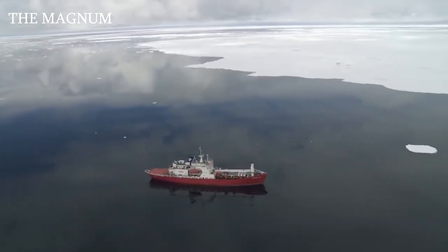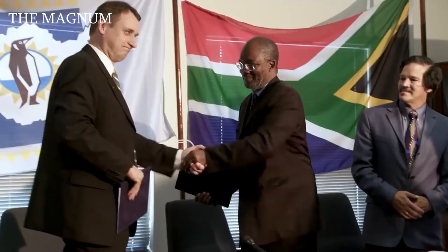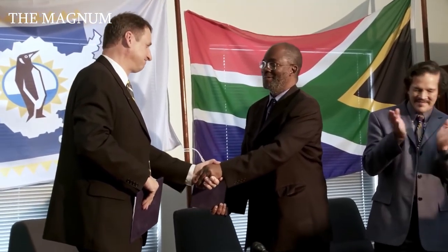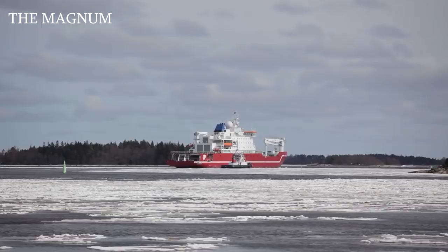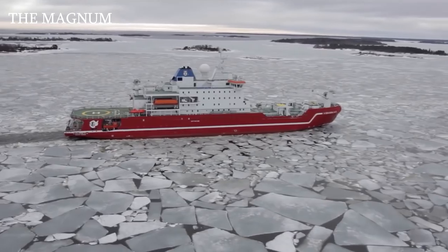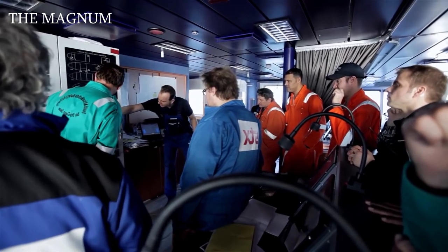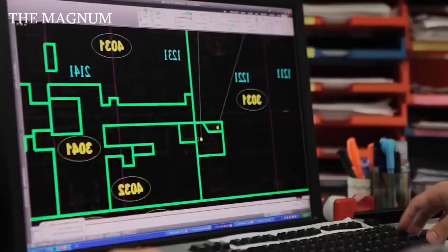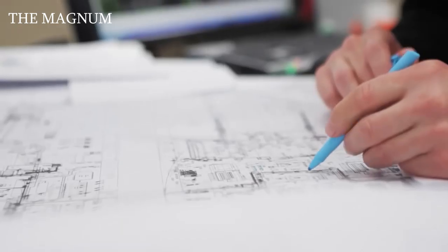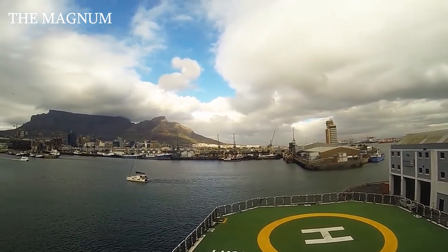SA Agulhas II was built primarily for research and expeditions and is currently used to transport scientists and equipment from the South African National Antarctic Program. The ship can be at sea for several months, and scientists can continue their marine research onboard, as the ship will operate as a mobile laboratory. It collects and transmits meteorological data for use by meteorological institutes around the world. It is also equipped with a helicopter deck capable of accommodating two helicopters.